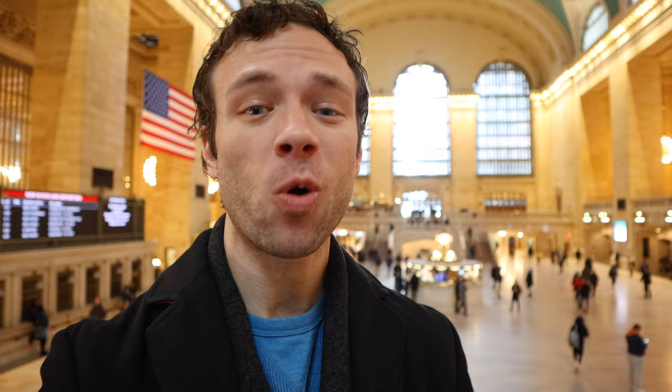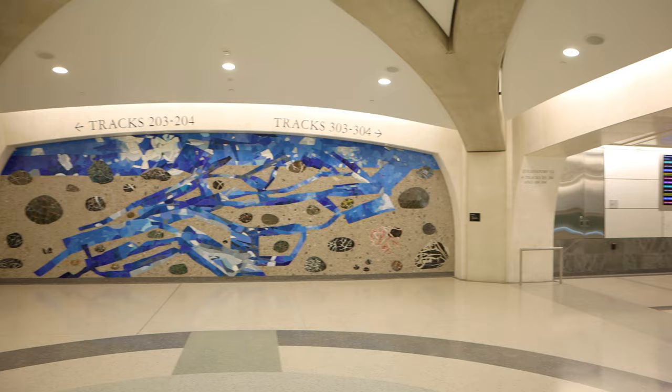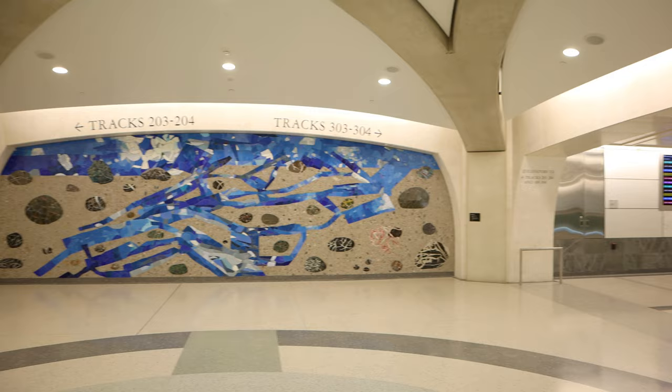Today I'm actually here for two separate reasons. One is to see a brand new part of Grand Central Terminal, and the other is to visit the legendary Grand Central Oyster Bar. I just finished a little mini adventure exploring the new Grand Central Madison, which is an extension of the Long Island Railroad, and I must say, it was incredible.